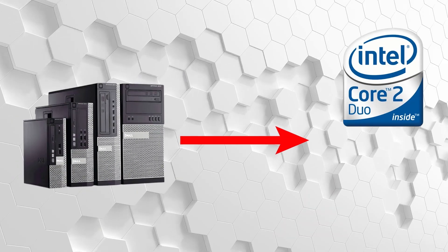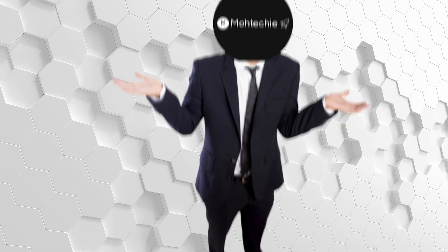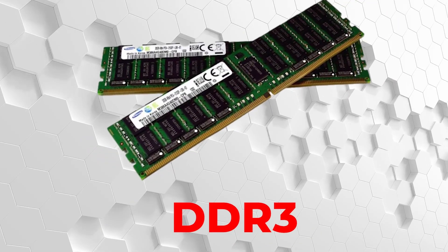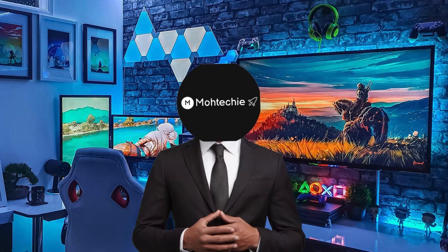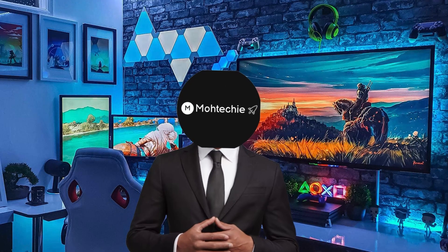Inside, you might get an Intel Core 2 Duo, or maybe a first-gen i5 if the universe likes you. These aren't fast, but there's something. Next, RAM. Most of these old systems use DDR3, which you can find laying around or pulled from old machines. Two sticks of 4GB will get you a total of 8GB, which is enough for basic gaming. You don't need fancy RGB RAM here — you need modules that don't beep at startup.